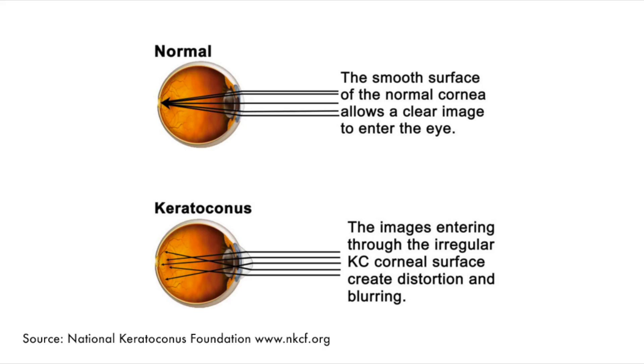Irregularity in the cornea results in blurry vision that usually cannot be corrected with glasses or soft contact lenses. Keratoconus and pellucid marginal degeneration are a few conditions that cause irregular corneas.